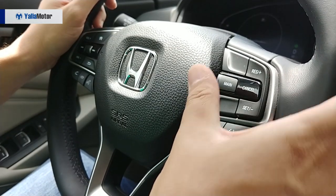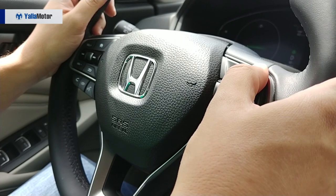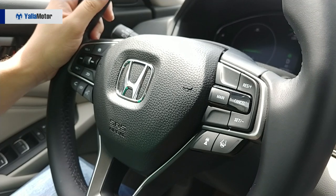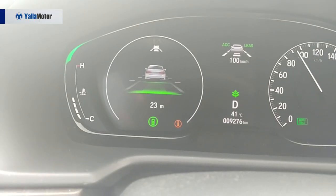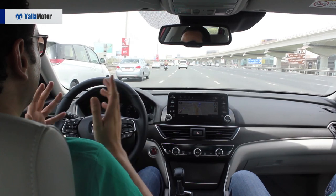How do you tell the car that you want it to drive itself? Well, that's simple — four easy steps. First, you turn on the system, then you set the speed you want to cruise at. Then you turn on the lane mitigation system and set the distance between you and the car in front of you, and voilà — the car takes over. All you have to do is keep touching the steering wheel slightly every 30 seconds, because the car just needs to know that you're still there.